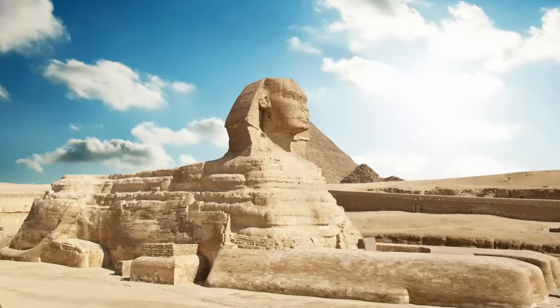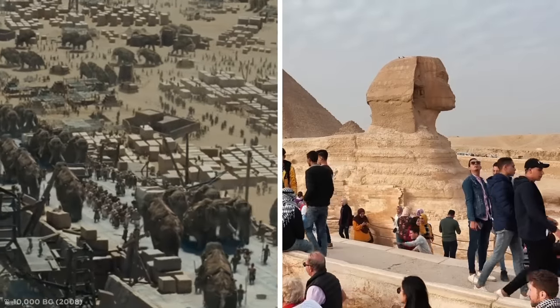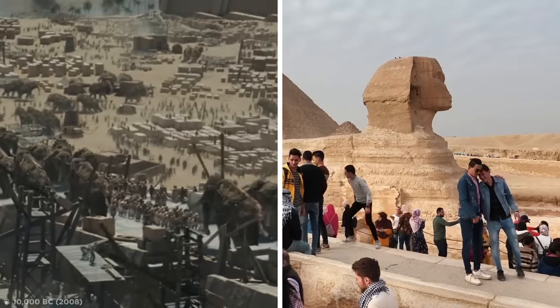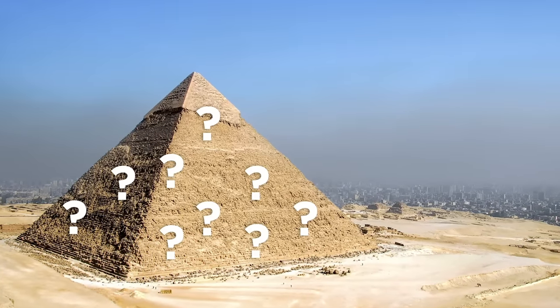While it remains unclear exactly what's down there, who knows? Maybe the Egyptians are still managing to hide secrets from us in the modern world — in a pyramid scheme of secrets, if you will.